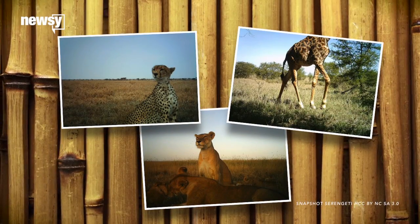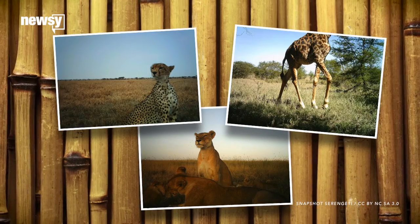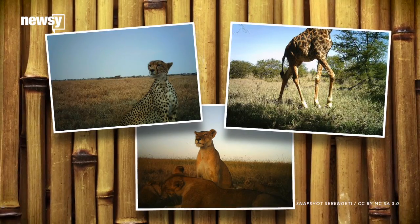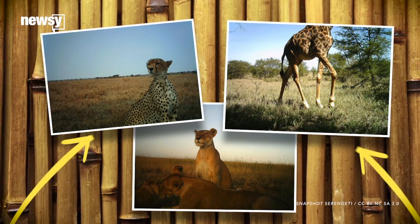These aren't just safari photos. The million-plus images of the Snapshot Serengeti project could be a significant boon to both conservationists and the scientists training our computers to recognize the abstract makeup of images — to know that's a cheetah, or those are giraffe knees.